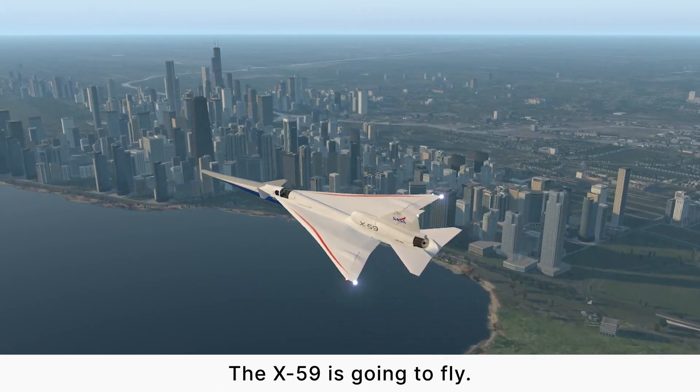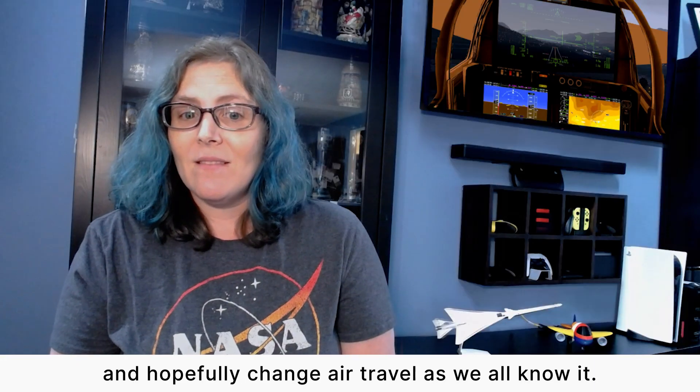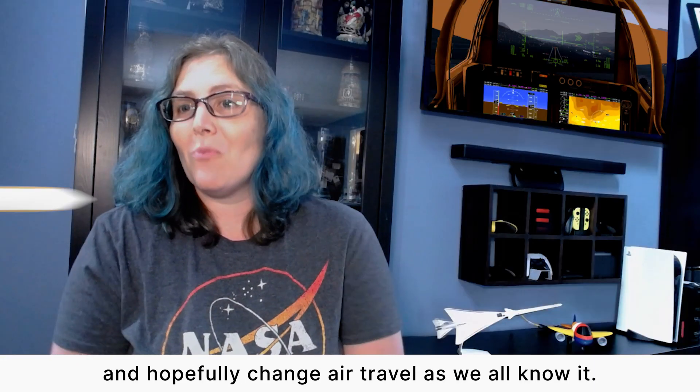The X-59 is going to fly. We're going to get to see something that we've had a direct hand in — hopefully change air travel as we all know it.